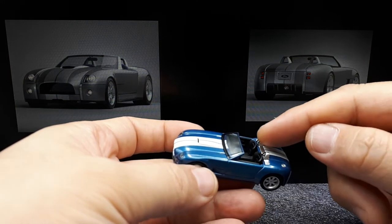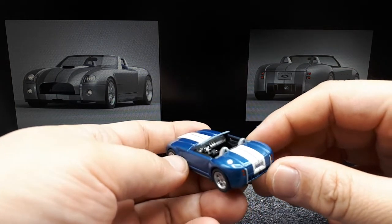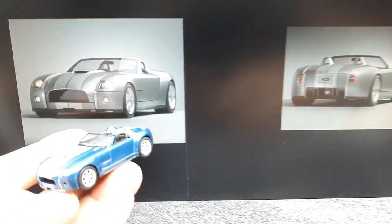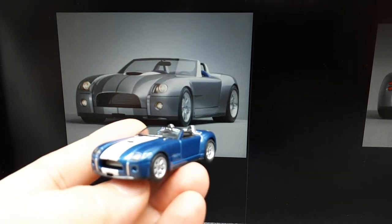These roll hoops here are supposed to be billet aluminum. The dashboard is supposed to be billet aluminum. The A pillars are billet aluminum. So yeah, there's a lot of billet aluminum — that is apparently the phrase of the day.